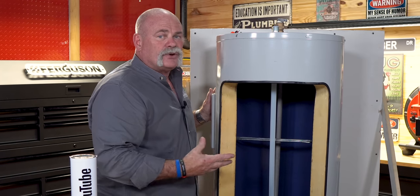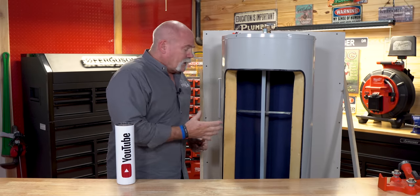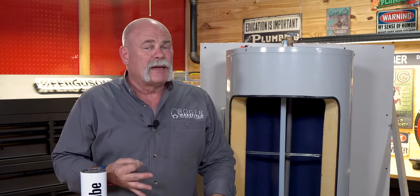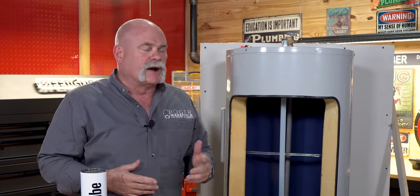If you do have an electric water heater, remember you've got a reset button on those thermostats. You may be able to just open the panel, press that button, and go from there — but be careful, you're dealing with electricity, so make sure you take care of yourself.